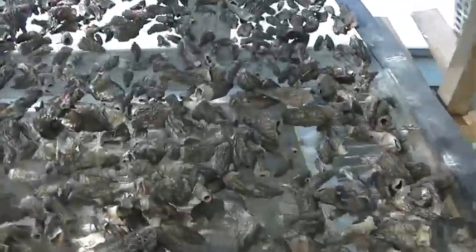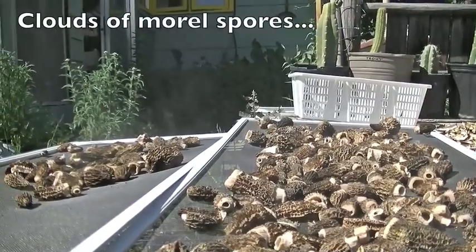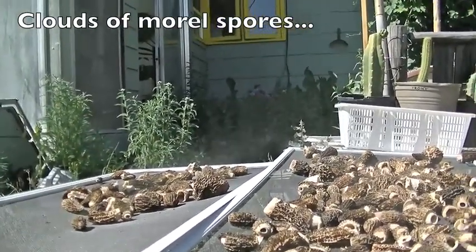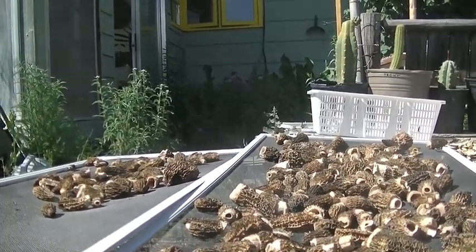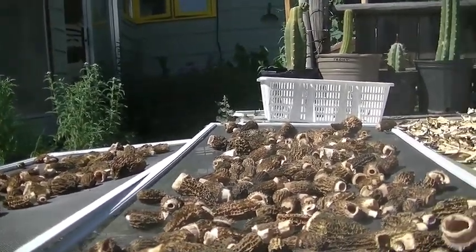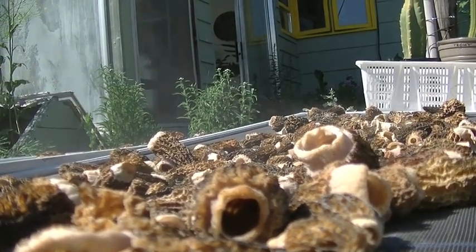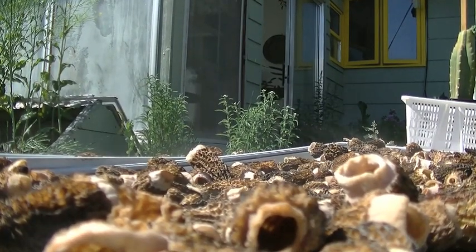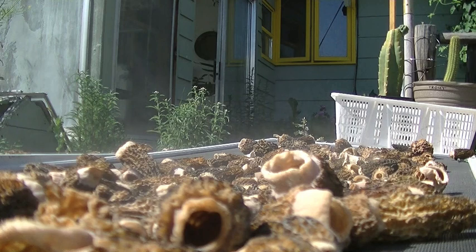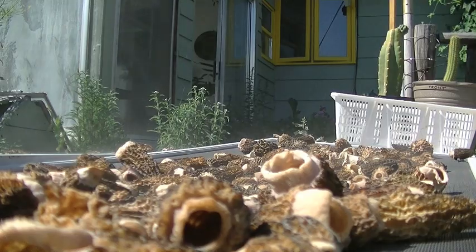They're pretty dry now. It's amazing how much they throw off. That is really something — it's just steaming out there. They're really just pouring off the spores.